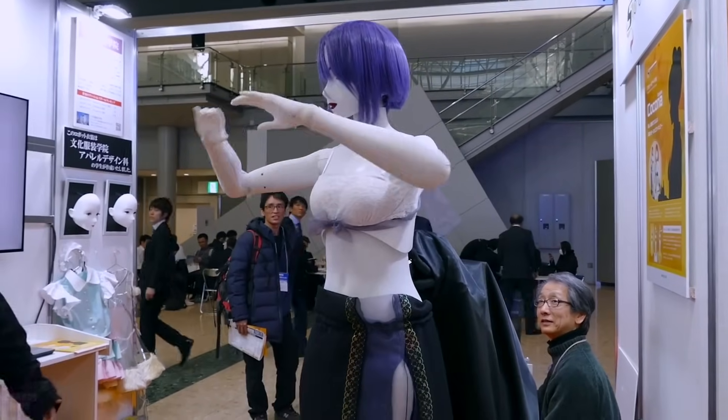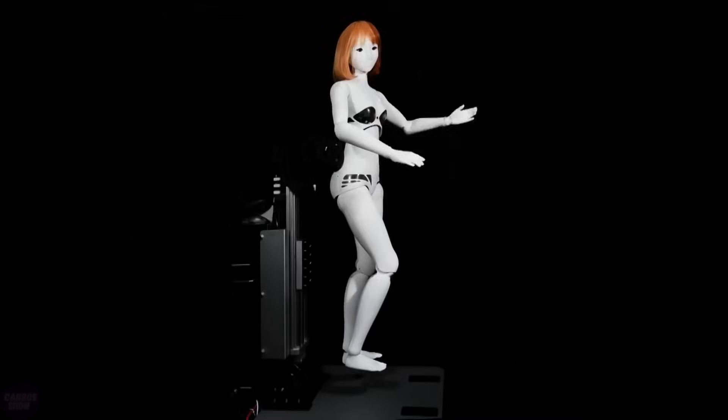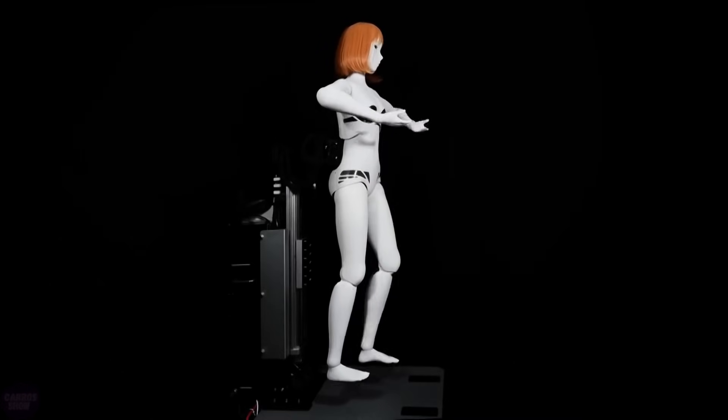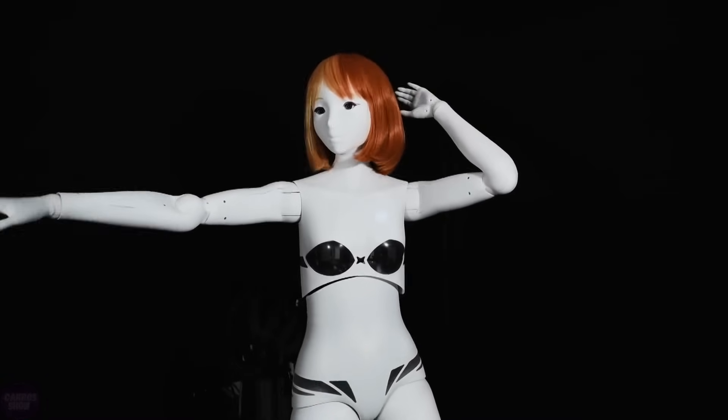Her clothing can be easily changed, similar to conventional mannequins. Additionally, since she is attached to a platform, Kokona can be easily transported and set up anywhere, and unlike autonomous robots, she poses no risk of falling and can safely coexist with people.